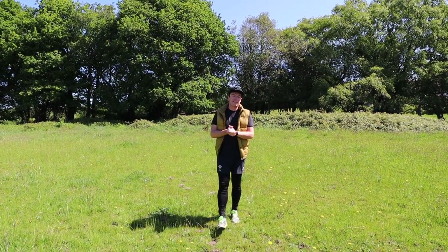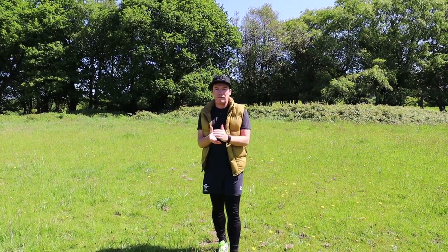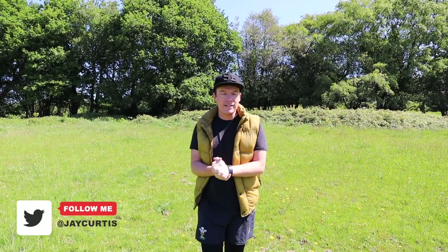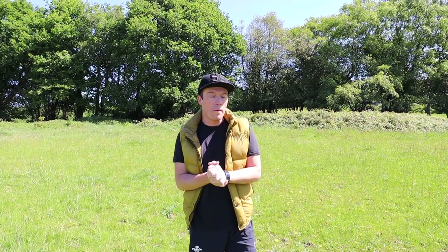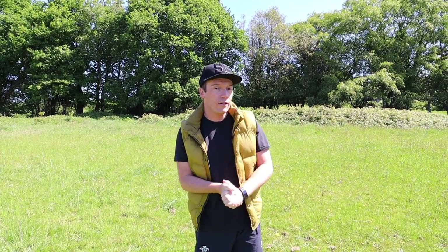Like everybody else, daily exercise has given us the chance to explore parts of our hometowns and cities that we've never seen before and get off the beaten track. But what I didn't expect to find was a string of Cold War bunkers, and in this vlog I'm off to find out just why they're here.